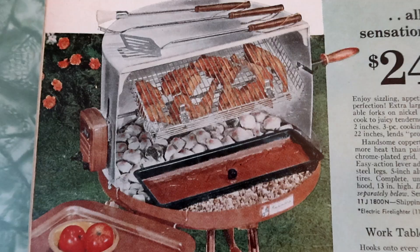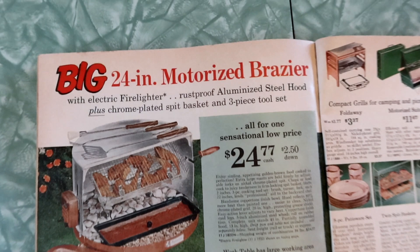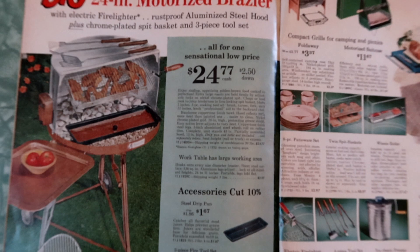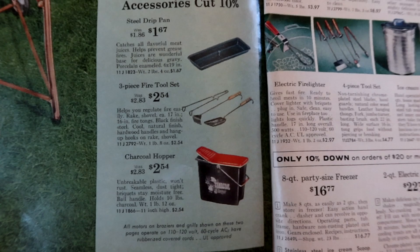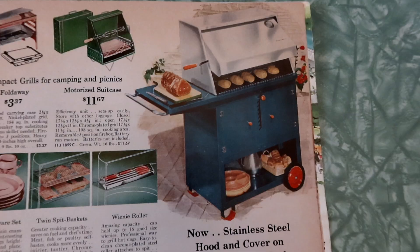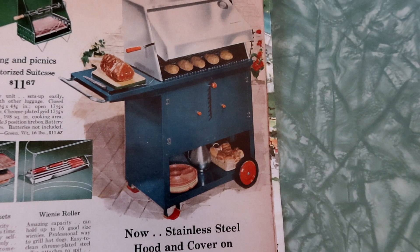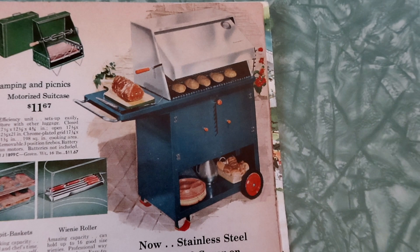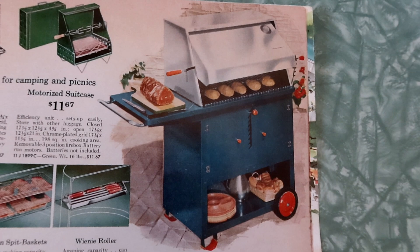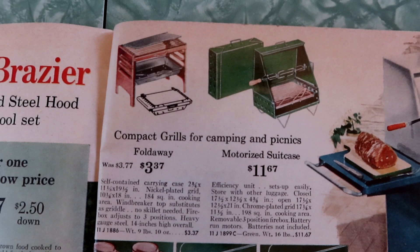Even the clearly misogynistic man marketing at the top — love it. Sensational low price of $24.77. Steel drip pan, three-piece fire tool set, and the charcoal hopper — can't forget those. Over here it's the full-blown stainless steel hood and cover on a motorized wagon cooker — motorized, the heck? Serving a crowd is really no problem when you use this extra-size cooker — meals are more tempting looking, more flavorful, more delicious, and guests can be served all at one time. Light your barbecue and just have it rolling all around the backyard trying to serve guests? Maybe not the best idea. Compact grills for camping and picnics, fold-away motorized suitcase, eight-piece patio wear set, twin spit baskets, and a weenie roller!